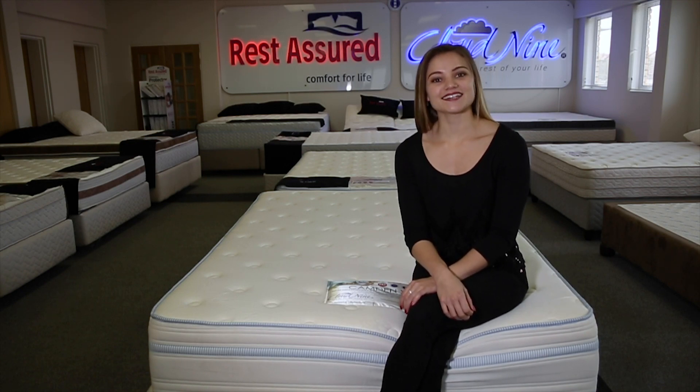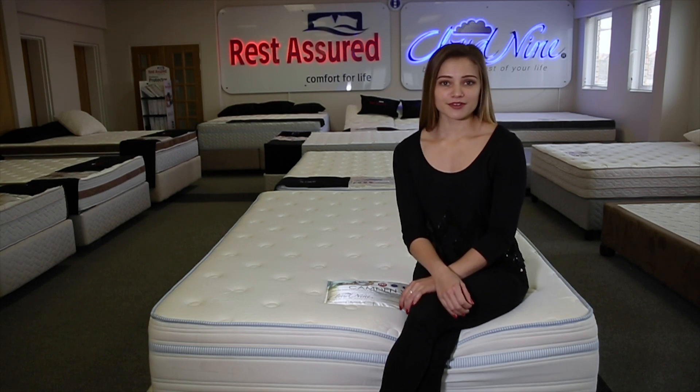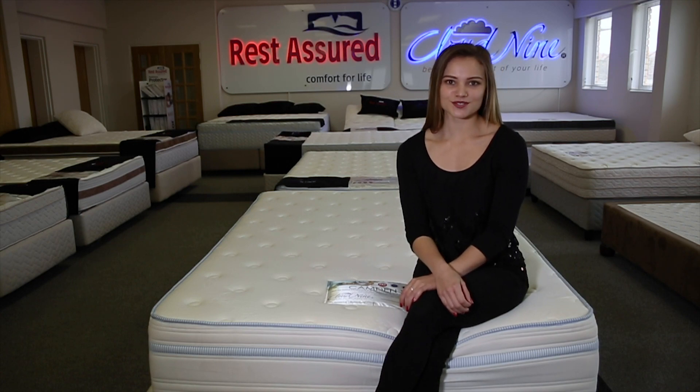This mattress has added natural coconut husk for extra comfort, blue gel memory foam to allow for better ventilation, and a high density posture support core.